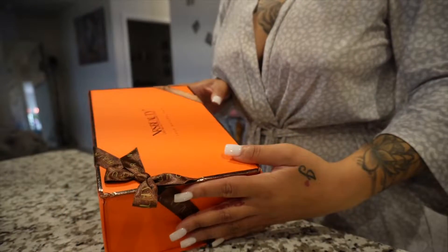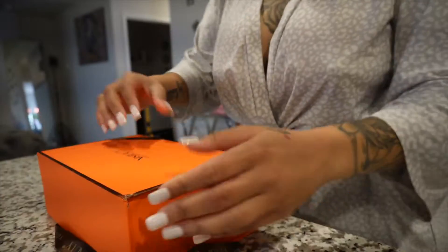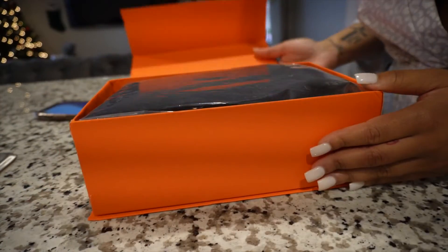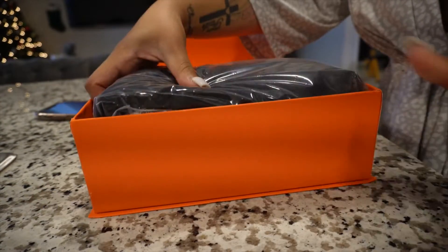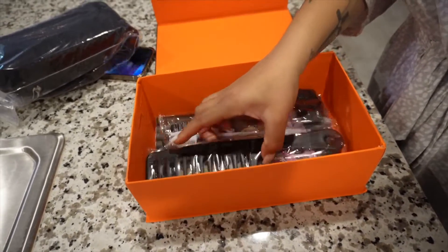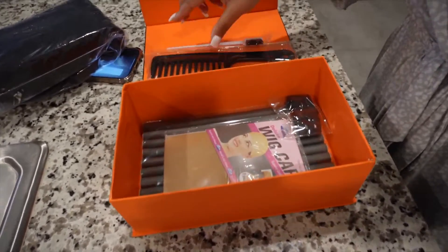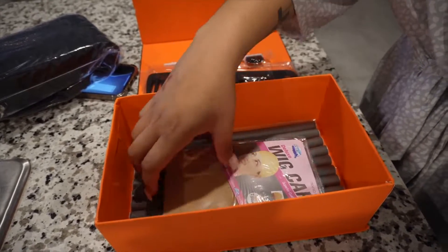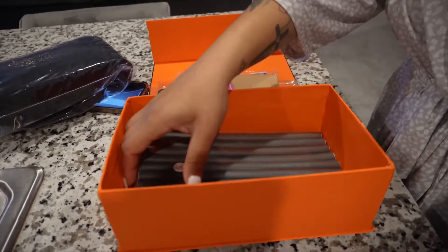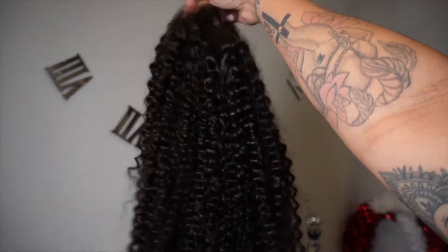The company we'll be working with today is XRS Beauty. They were kind enough to send me over this gorgeous wig along with some goodies — a comb, a wig cap, flexi rods, and a little brush. They sent me so many goodies, so thank you to XRS Beauty for sponsoring today's video.